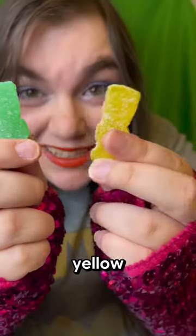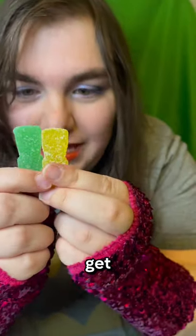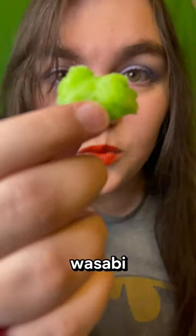We'll be blending yellow and green to see what we get. This looks like wasabi.